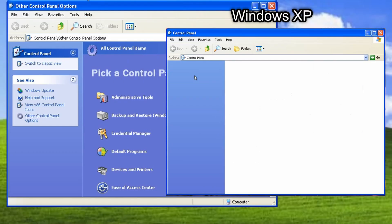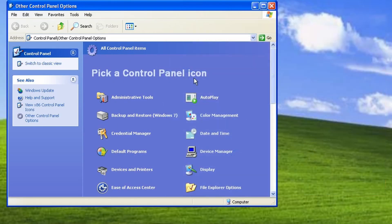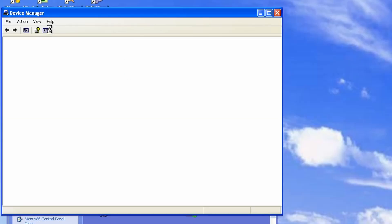The control panel looks similar to the Windows XP one, but there are some differences. And the switch to classic view button doesn't work.